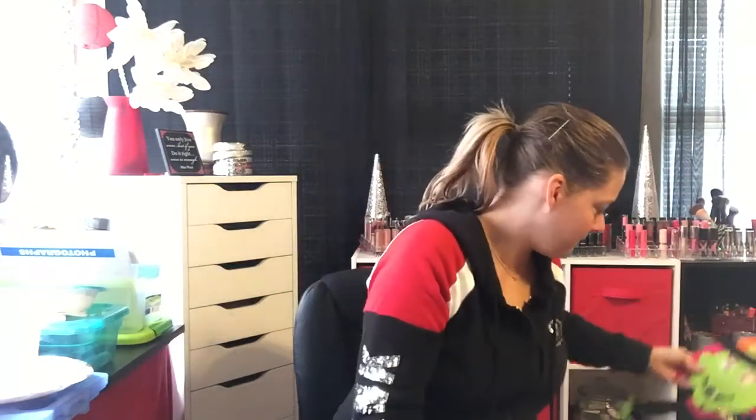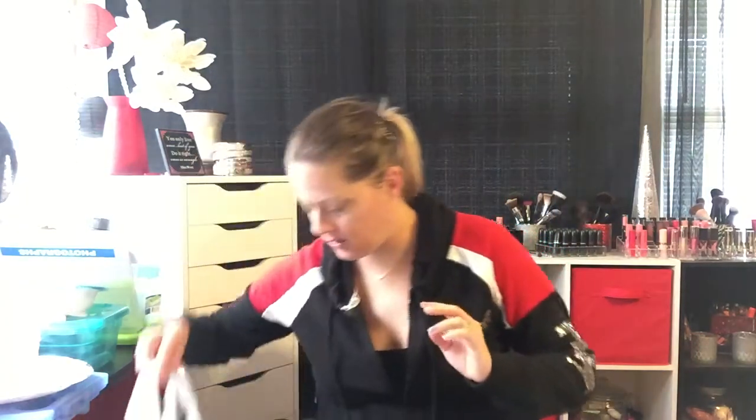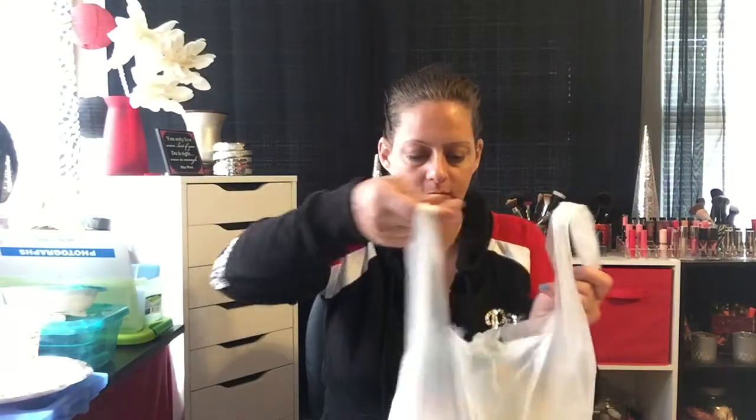I'm excited because I found things today I haven't seen anybody else haul. I picked up some mints — I'm about to switch out my purses and want mints and gum in there. Sometimes I have an upset stomach and peppermint seems to help, so I got a big bag of peppermints.